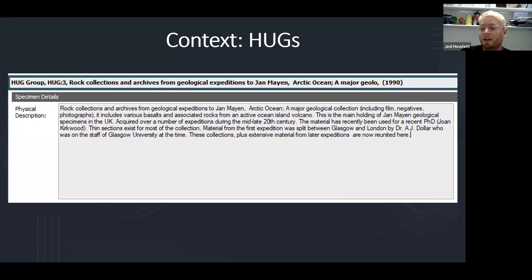As a stopgap measure, previous curators gave just a single number to the entire donation, called it a Hunterian Unaccessioned Group, to ensure there was at the very least a basic record capturing the most important contextual information. The intention was that one day down the line they would be more fully catalogued. But unfortunately, in most cases, that day never actually arrived.